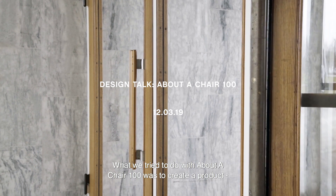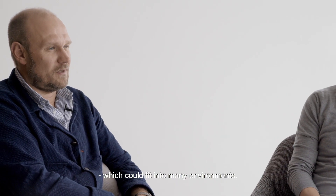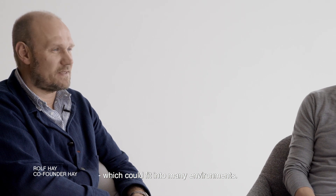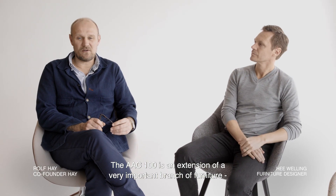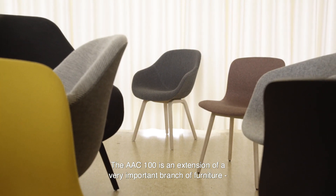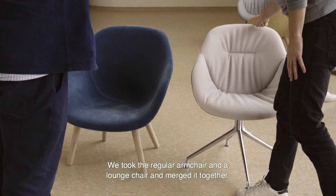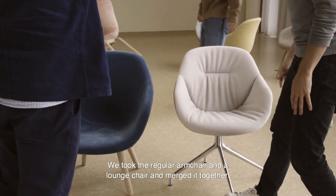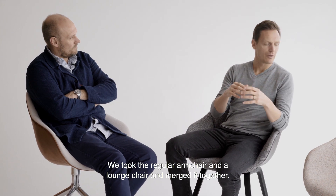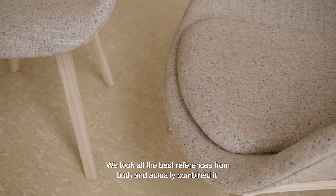What we tried to do with the AAC 100 was to create a product which could fit into many environments. The AAC 100 is an extension of a very important range of furniture we already have in the company. We took the regular armchair and we took a lounge chair and we merged them together, taking all the best references from both and combining them.